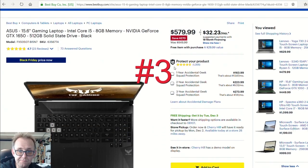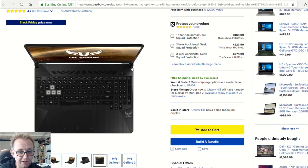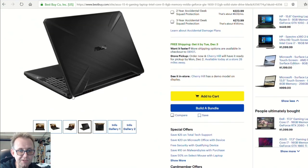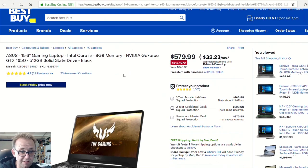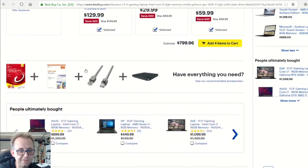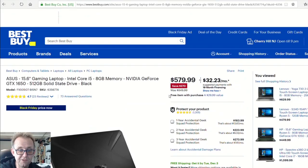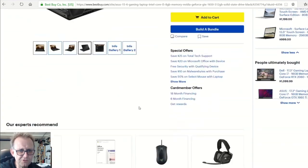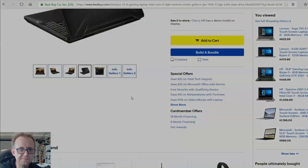Back over to Best Buy, the ASUS FX505 GT — I checked out the AMD version and wasn't a great fan of the styling, but it does appeal to some people. From a hardware perspective, for $580 you get the GTX 1650 and the i5-9300H, which is perfect for gaming. For a GTX 1650 at $580 that is pretty awesome. My unit had a 120Hz display but this one doesn't mention it, so it's probably just 60Hz.